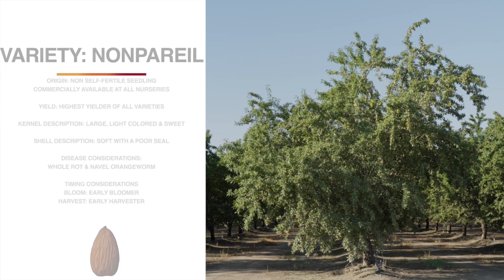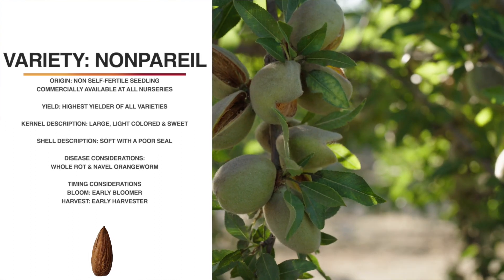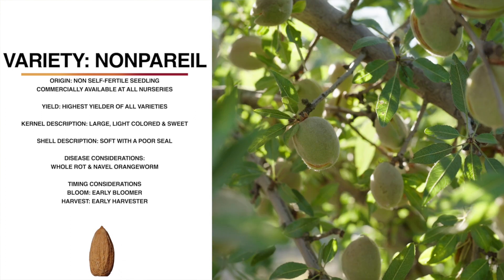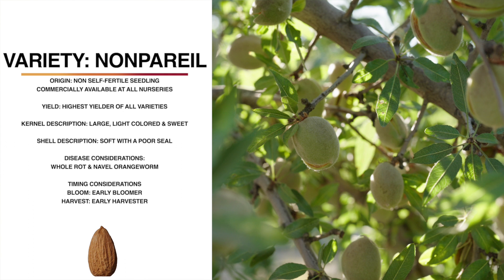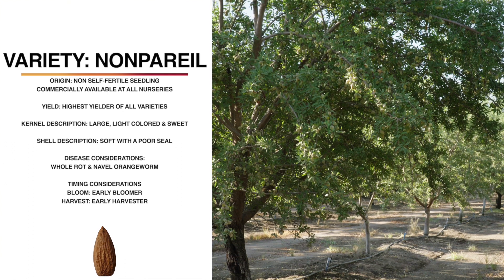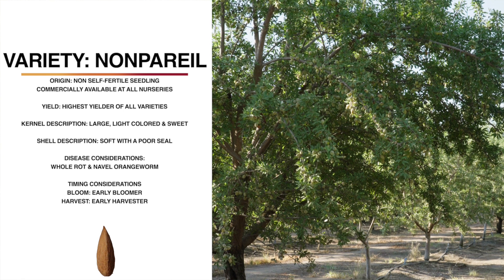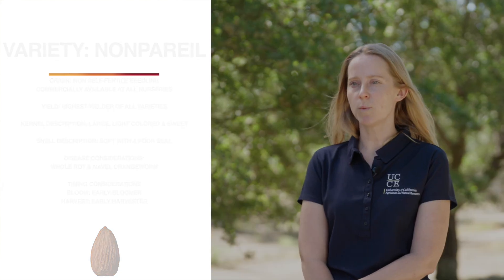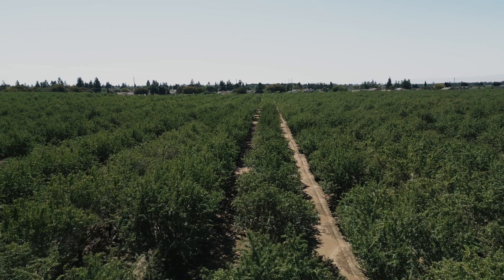This variety is nonpareil. It is still the gold standard for our California almond industry since its introduction in 1879. It's the highest cumulative yielder of all varieties on average across all sites through the first six harvests. The shell is soft with a poor seal — easily shelled by hand and good for the in-shell market. The kernel itself is large, light-colored, and sweet, and it commands top prices in today's market. The tree is large and semi-spreading. It's an early bloomer, blooming around February 18th, and an early harvester. It shakes well. With the exception of hull rot, it is relatively disease-tolerant, and it's not self-fertile, so it needs a perfect pollinizer.